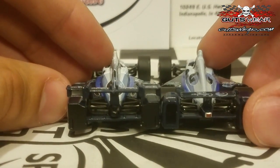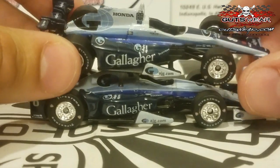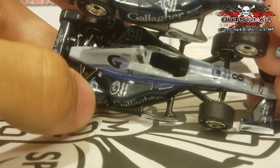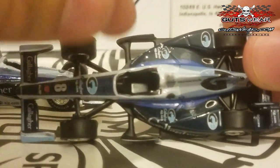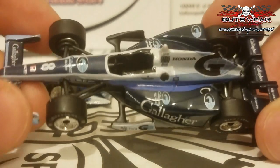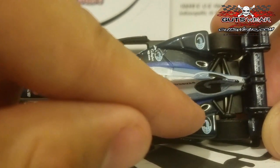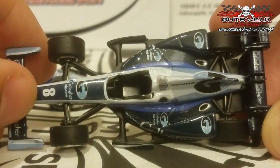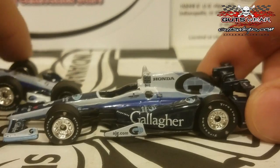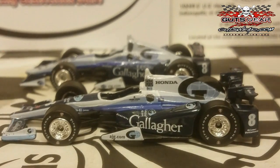I got the package autographed by Max Chilton, both 2017 and 2016. However, if you notice on the sidepod, the Gallagher logo placement looks like it might be a screw-up — I think it should be a little more farther down, between the engine cover and the airfoil. That might just be my OCD. Other than that, it's still a really nice-looking car. I think the Ganassi cars look a lot better with the Honda Aero Kit.